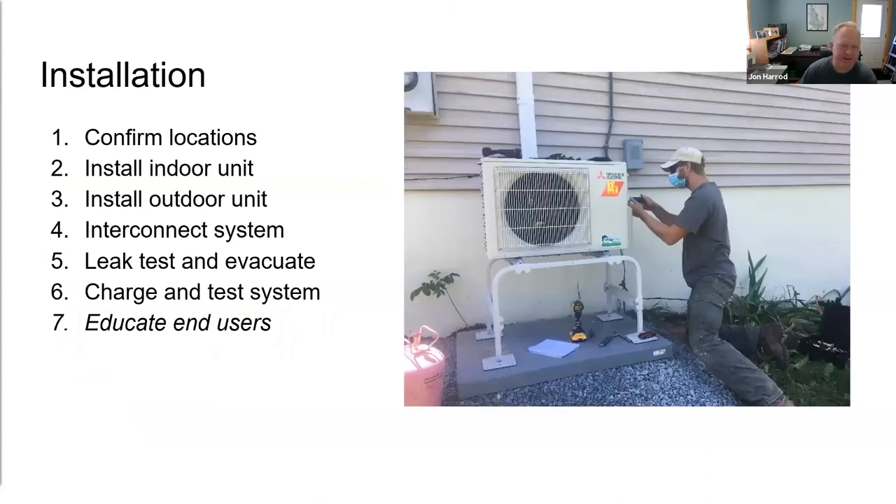Now moving on to installation. The basic process is to confirm locations with the homeowner, install the indoor unit first, then the outdoor unit, interconnect the system — refrigerant lines, electrical, condensate, and so forth — do a very thorough leak test, put the refrigerant charge in the system, give it a test run, and then educate the end users in proper operation and maintenance. We're going to be doing a full install of a single-zone unit hands-on at our shop in Ithaca on Saturday.